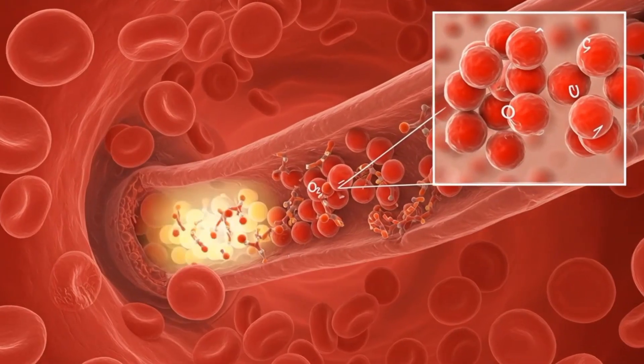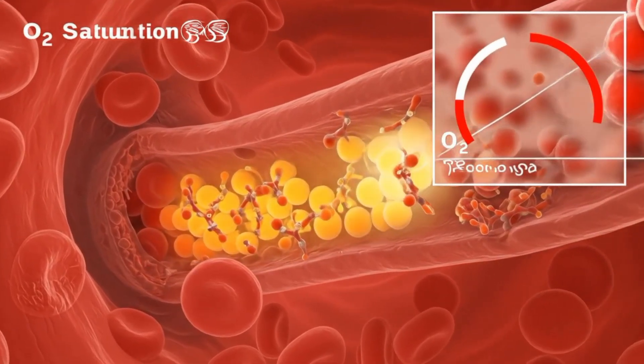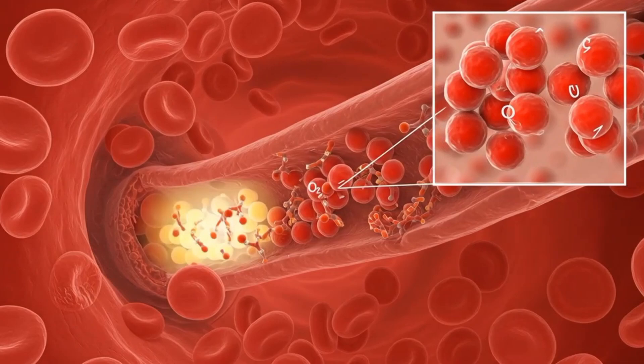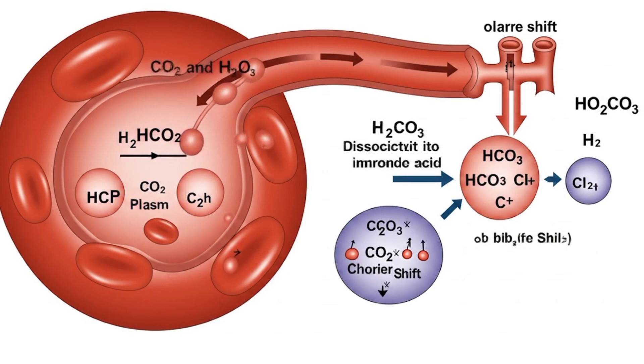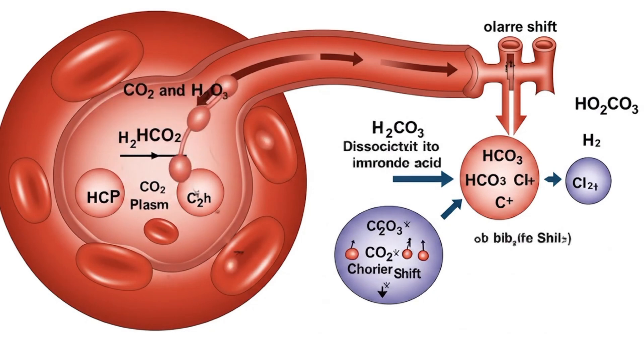Red blood cells then pick up oxygen. Hemoglobin proteins bind oxygen molecules, turning the cells bright red and ready to deliver this life-giving gas to the entire body. Meanwhile, carbon dioxide produced in tissues is carried back in three ways: dissolved in plasma, bound to hemoglobin, or converted into bicarbonate via carbonic anhydrase.